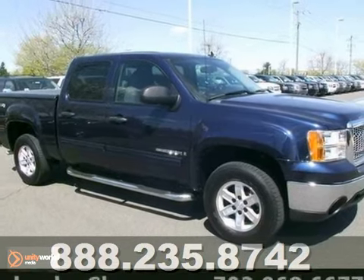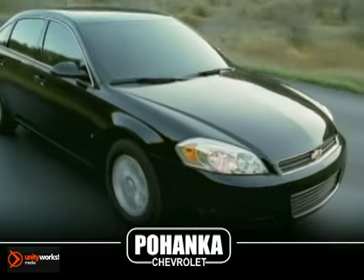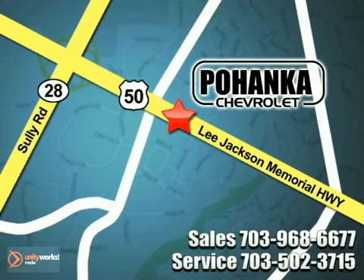Come in for a test drive today. Call us now for more information on this vehicle or visit today. We're conveniently located at 13915 Lee Jackson Memorial Highway, Route 50 in Chantilly.